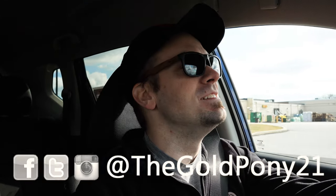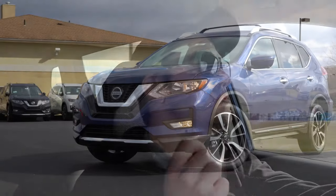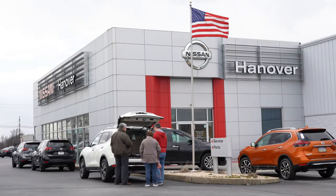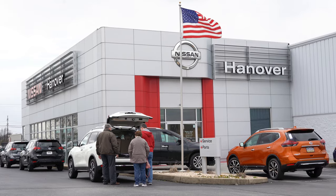What is up you guys? Welcome back to another one. If you are new to the channel, I am GoPony. I review new cars on YouTube and today we are in the new 2020 Nissan Rogue, courtesy of Hanover Nissan in Hanover, Pennsylvania.